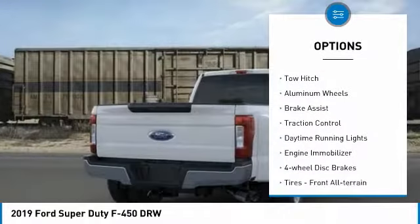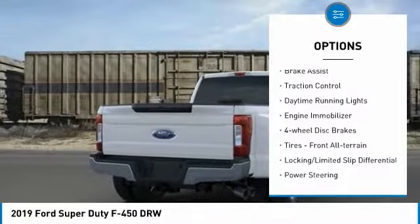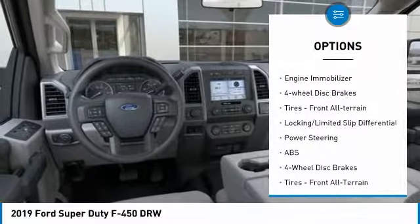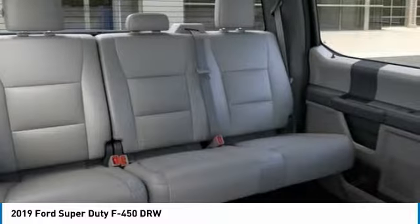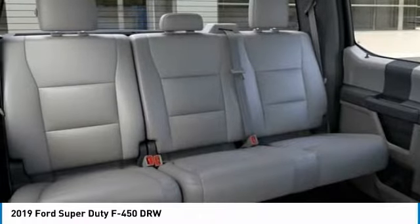Four-wheel drive. Turbocharged. Tow hitch. Aluminum wheels. Brake assist. Traction control. Daytime running lights. Engine immobilizer. Four-wheel disc brakes. Tires — front all-terrain.